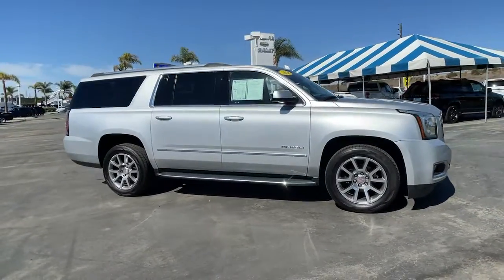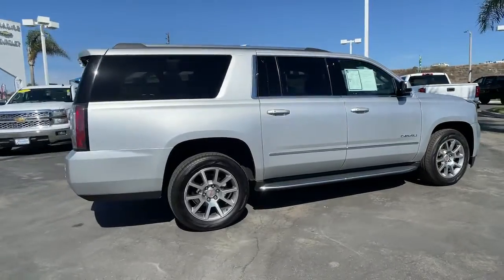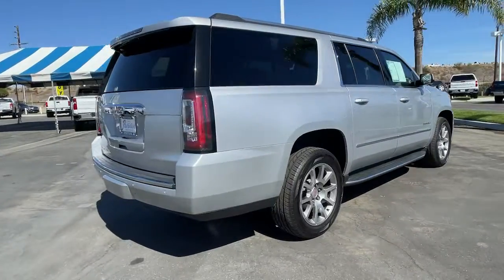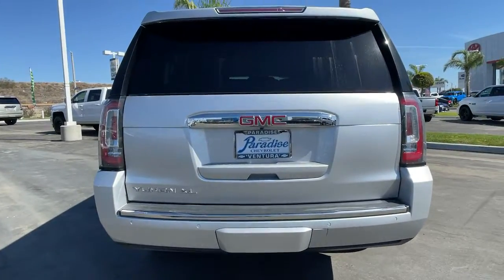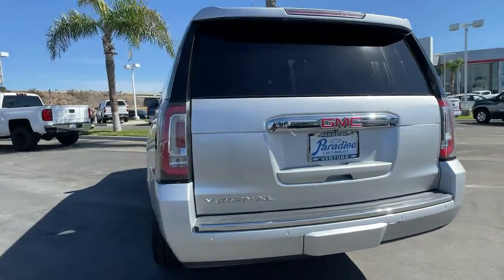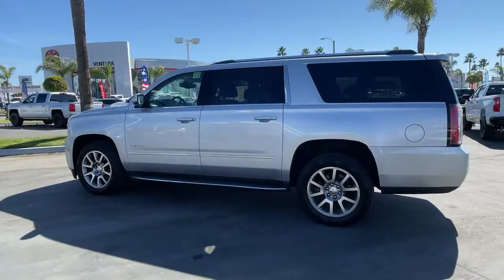Introducing the 2020 GMC Yukon XL. With less than 60,000 miles on the odometer, this vehicle stands out from the rest. Take a closer look at this extraordinary GMC Yukon XL — the ultra-spacious, ultra-capable three-row SUV.